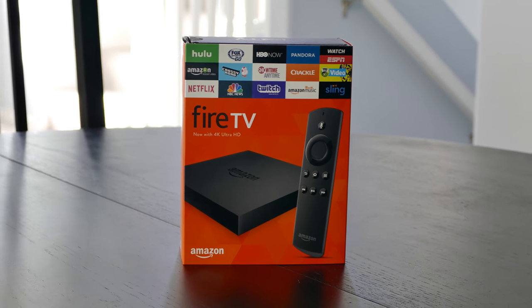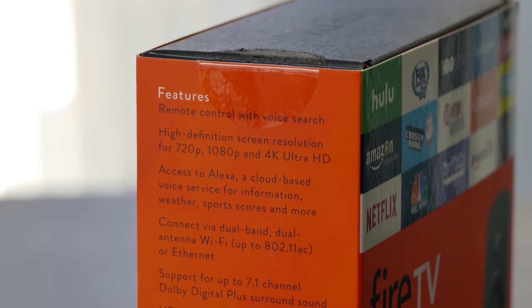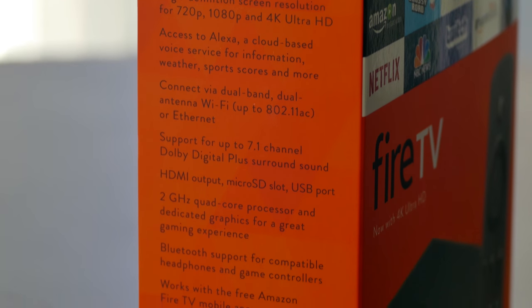Hi everyone, this is Lawrence for WaysToWatch.com and this is my review of the 2015 Amazon Fire TV. If you like this video, be sure to subscribe and click the like button below.